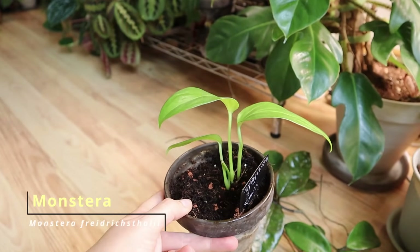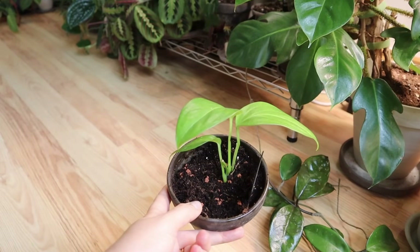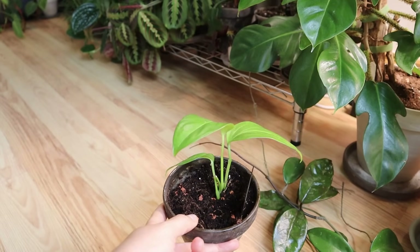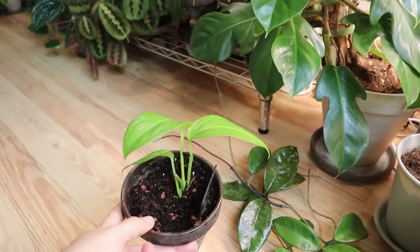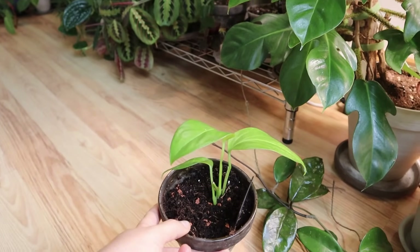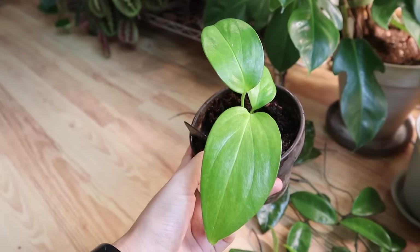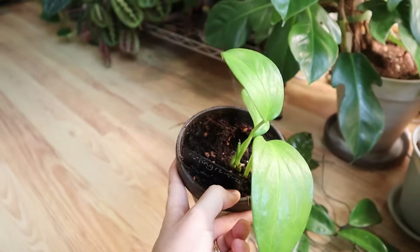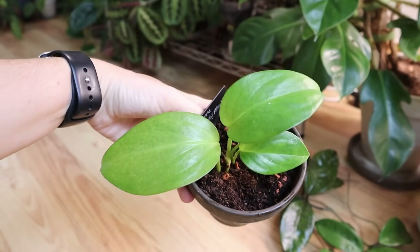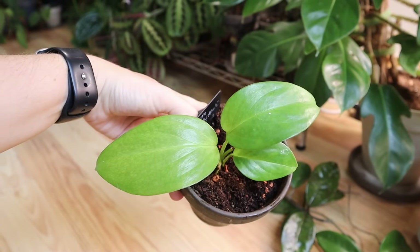Then here we have Monstera friedrichsthalii. I got this as, I think, a secret Santa — a planty secret Santa for Christmas 2020. I had this in Pond, which was also part of the gift. I tried the Pond, but like I said, semi-hydro is just not for me. It wasn't growing happily and it sent out big runners. So I've transitioned it to soil fairly recently and I'm a little bit worried about it, just taking it easy with this one and seeing how it does. It's a fairly plain-looking Monstera, but when it gets more mature it looks pretty cool, so I'm hoping it gets to that stage.